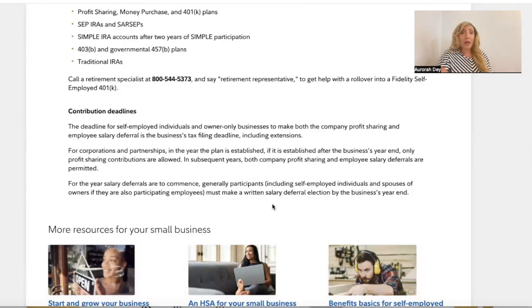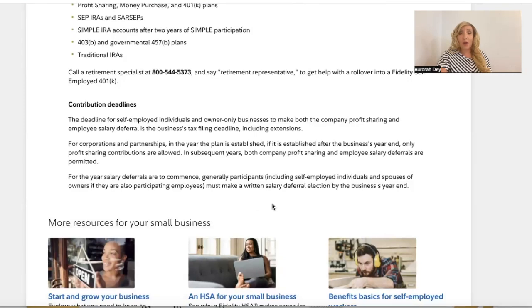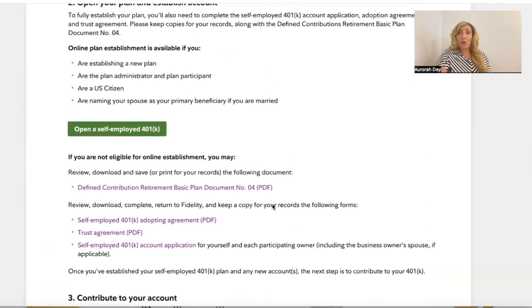Contribution deadlines: the deadline for self-employed individuals and owner-only businesses to make both the company profit sharing and employee salary deferral is the business's tax filing deadline including extensions. For corporations and partnerships in the year the plan is established after the business year-end, only profit sharing contributions are allowed. In subsequent years, both company profit sharing and employee salary deferrals are permitted. Participants must make a written salary deferral election by the business's year-end.